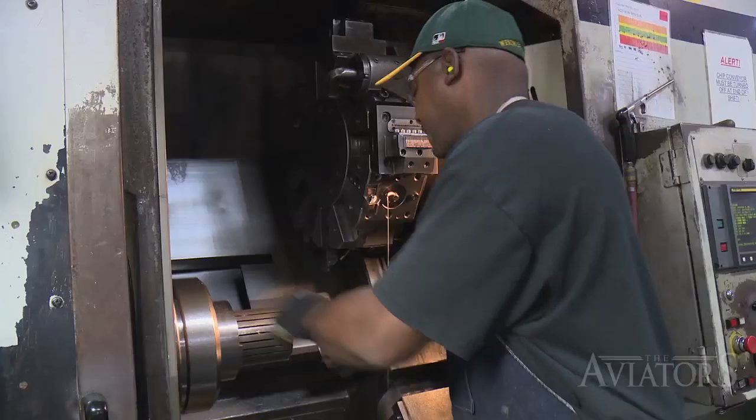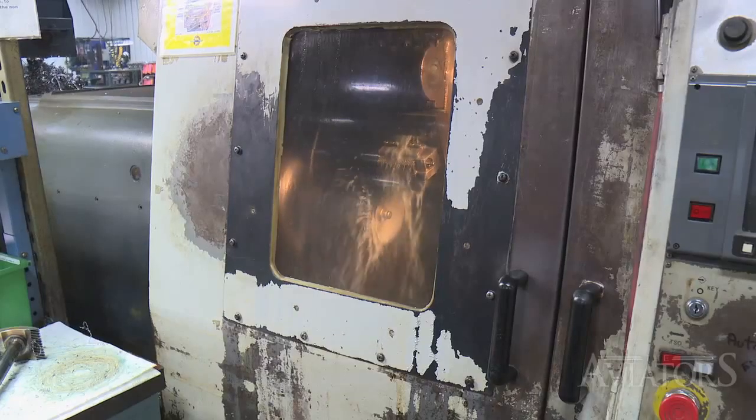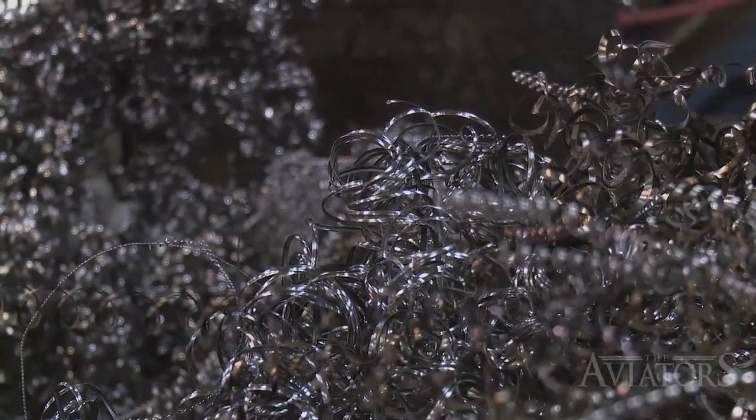Seeing a raw barrel forging come in that is basically a cylinder and watching it transform to a finished cylinder with fins on it is very impressive. We take roughly 15 pounds of steel off per barrel in two machine operations, which are the roughing operations.